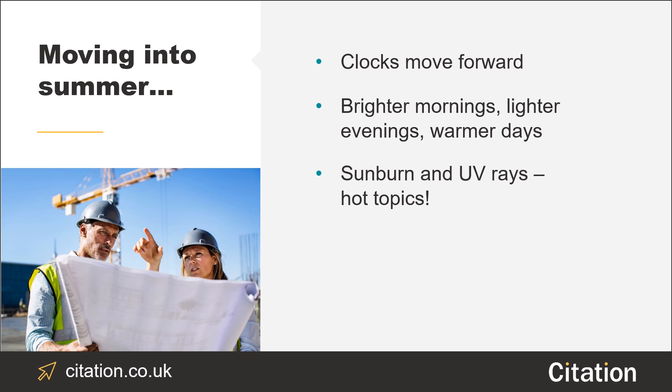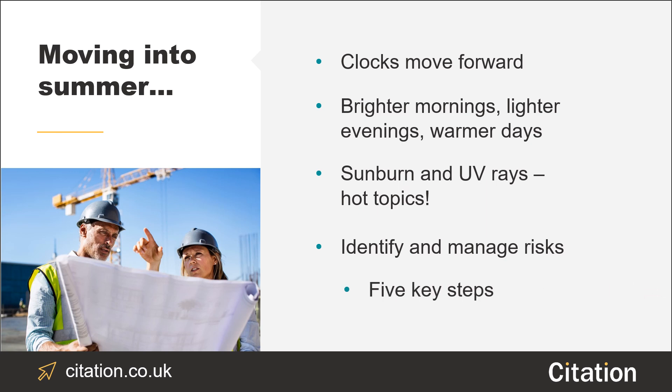If your employees are spending a good percentage of their time outside, it's really important that you identify and manage the risks to their health and safety that sunburn and UV rays pose. Let's take a look at the five key steps that you can take to keep your people safe when they're working in the sun.